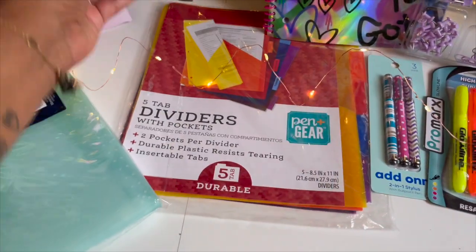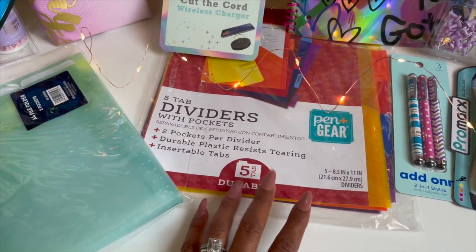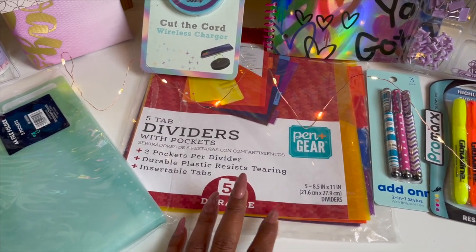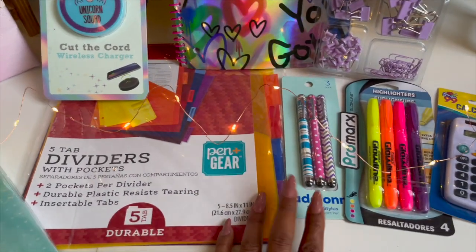I always include pocket dividers in my giveaway — two will be included. I cannot find the other one right now, but I will find it, or if not I'll add another one.